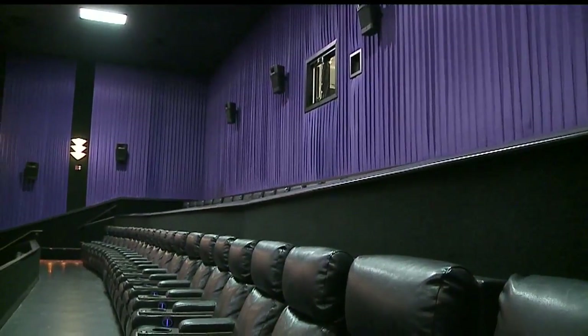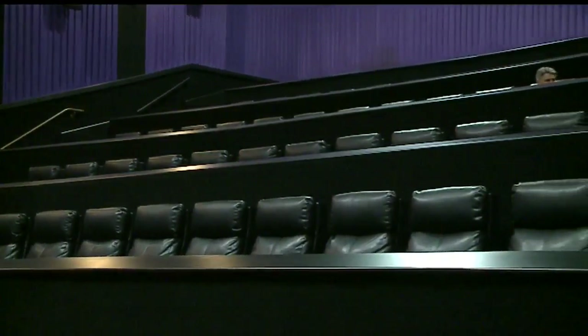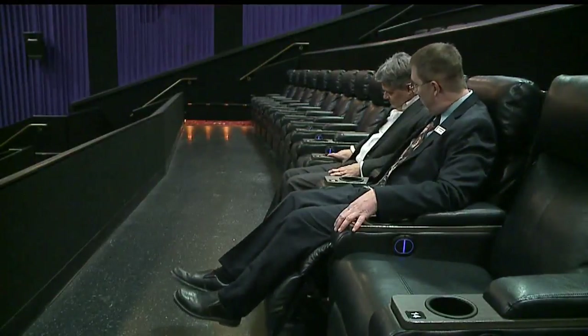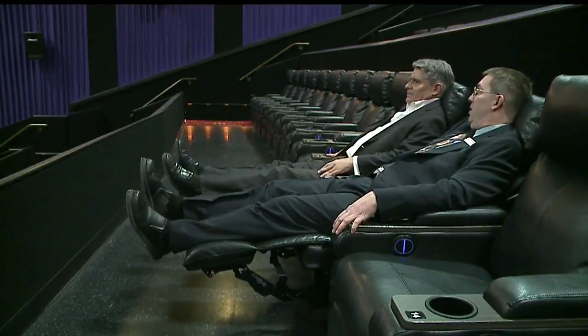They've already done remodels in 25% of their theaters, and we were extremely happy that we were one of the theaters. The loungers change the whole look of the theater. They're lined up in rows like a Lazy Boy store. Those few seats that used to be on the sides are gone, and the space between the rows is wider, because the loungers recline and you're going to be back in your seat.